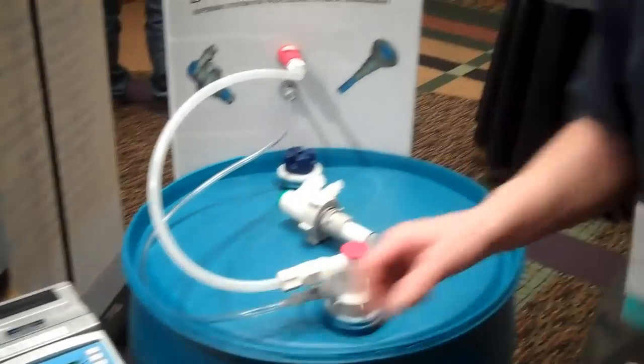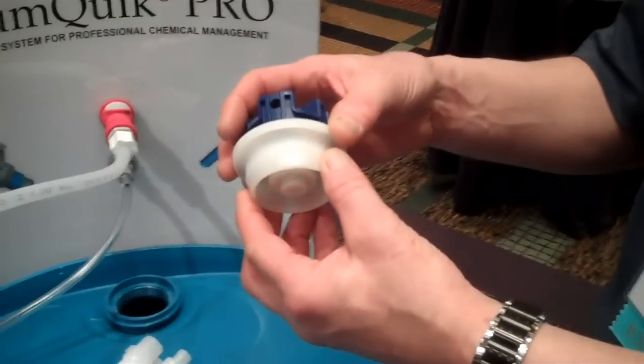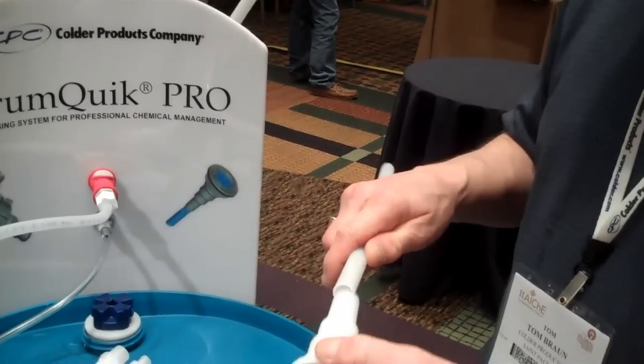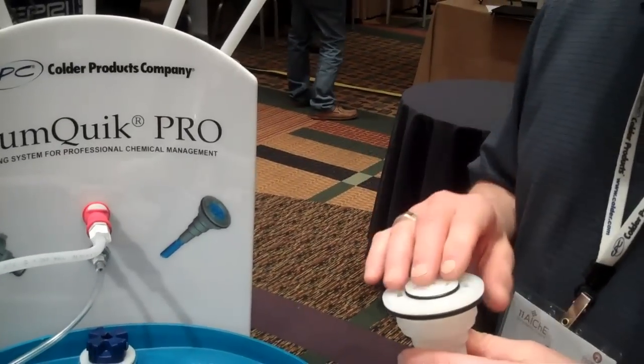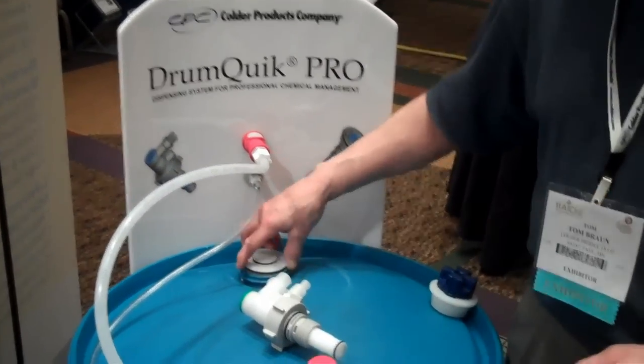The premise of the DrumQuick is really quite simple. It's based on the fact that most drums in the world come with a bung plug. What we've done with the DrumQuick Pro is to take that bung plug and combine it with a dip tube. We combine those two elements, and then we have the relationship between the chemical packager — the person filling the containers — and their end-use customers, in that the packager will seal that drum with a dip tube instead of a bung plug. As you can see down here at the bottom, that dip tube goes way down into the corner of the drum, and you'll get 99% plus evacuation of the chemical media.